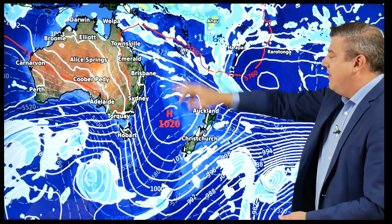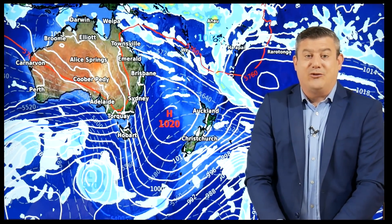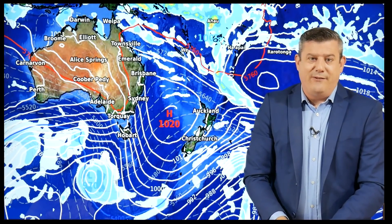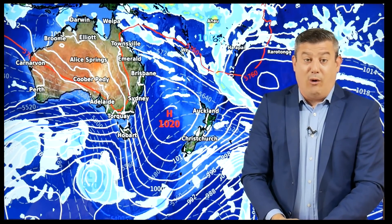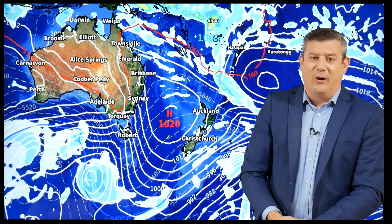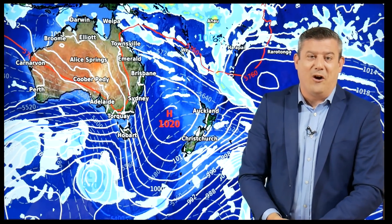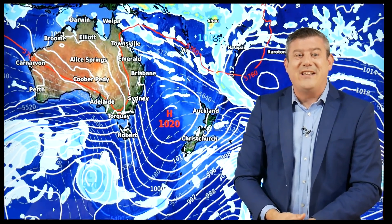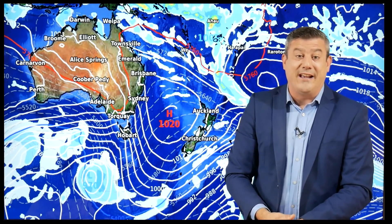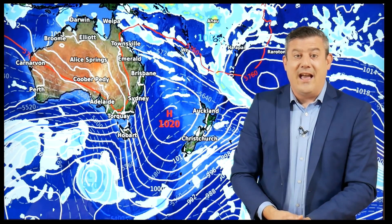For those of you in New Caledonia, please do take extreme care. Keep up to date with Meteo France — that is the official forecaster for New Caledonia and it's in French as well. We'll see you tomorrow with our next update. For those in New Caledonia, please do take extreme care — the storm looks like a direct hit coming in tonight and across Tuesday.